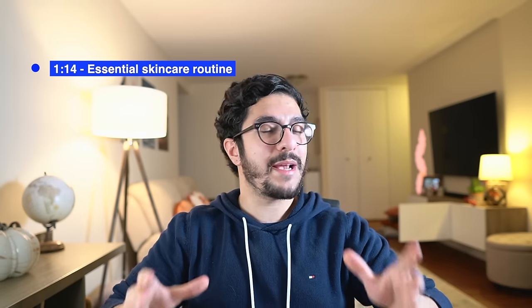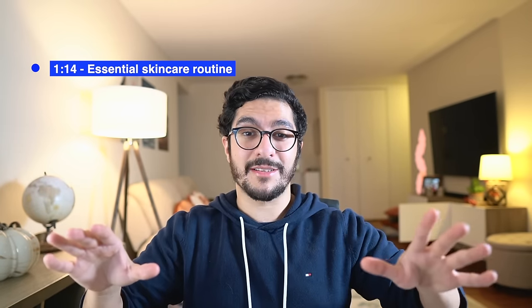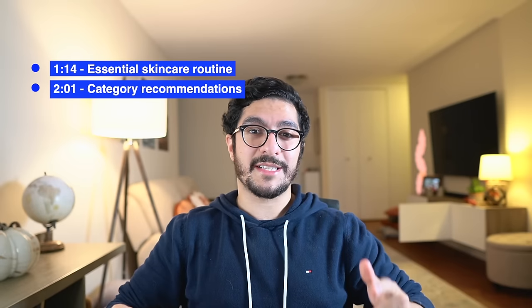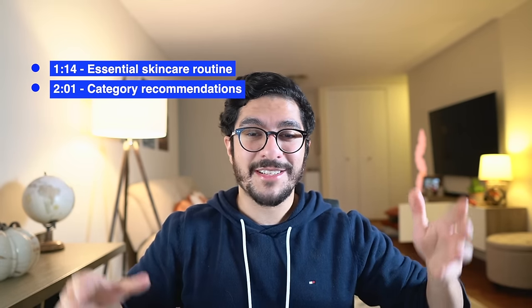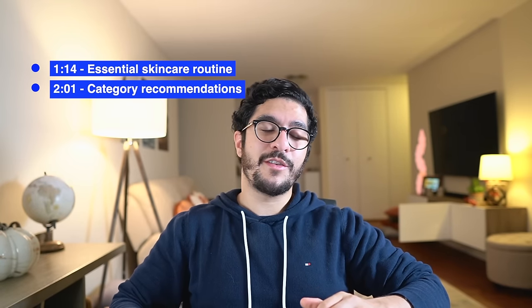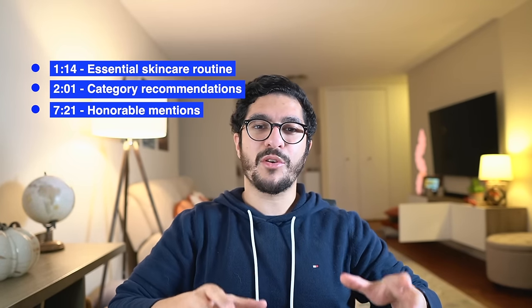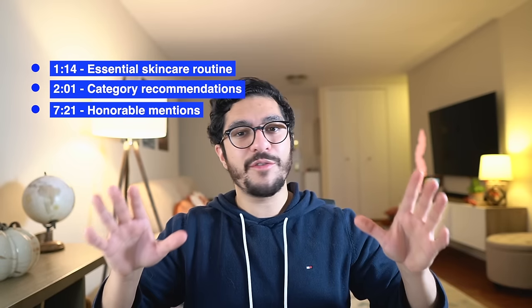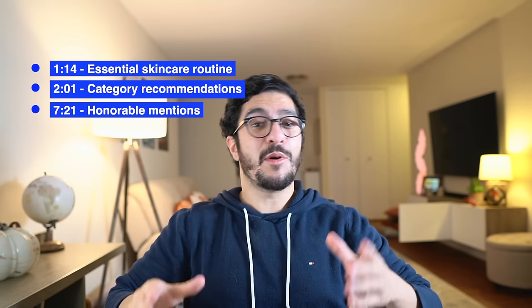I'm going to start off this video by telling you what I think the three essential components are to a basic skincare routine for every person. Then I'm going to go into each of those categories and tell you what my number one over-the-counter product is so that you can pick it up and start incorporating it into your new skincare routine. I'm going to end the video by giving a few honorable mentions to some specific products that are great for certain problems — not necessarily something all of you need, but hopefully useful to some of you. So tune in towards the end to hear some of those.